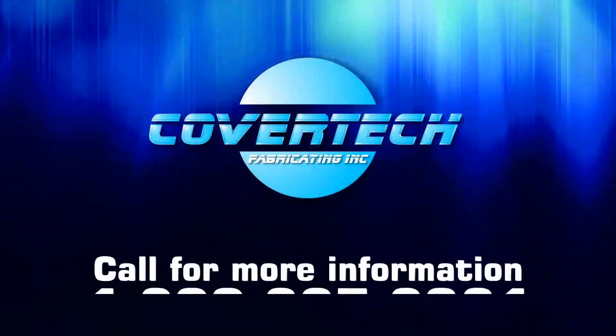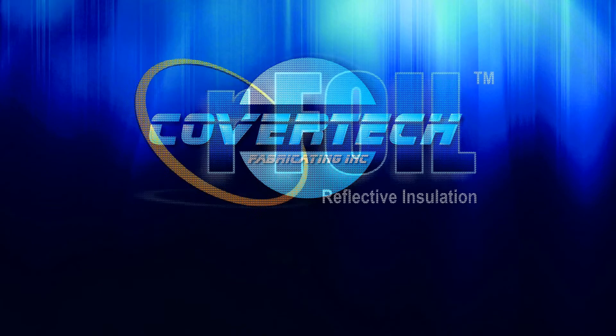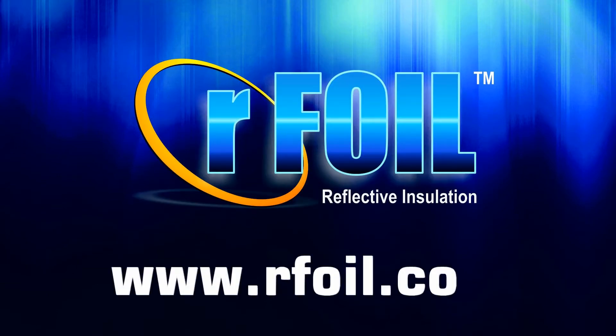For more information, call 1-800-837-8961, or visit our website at www.rfoil.com.